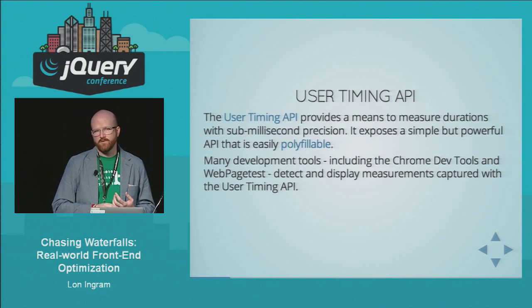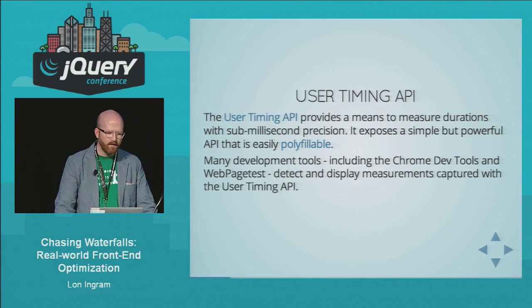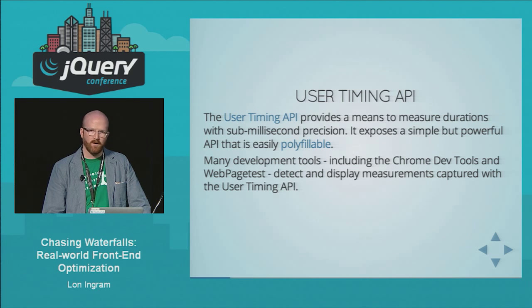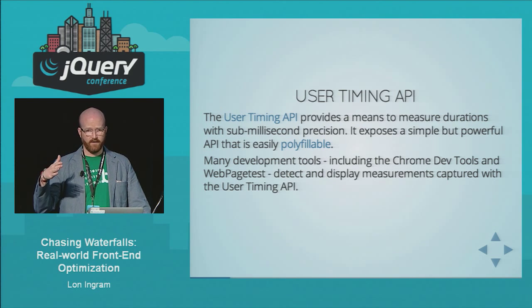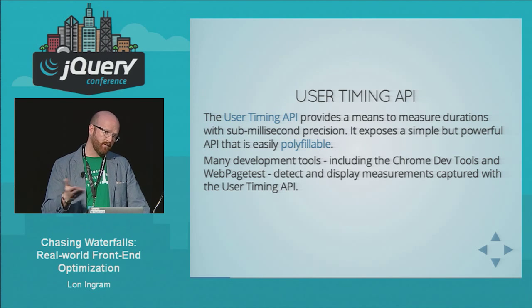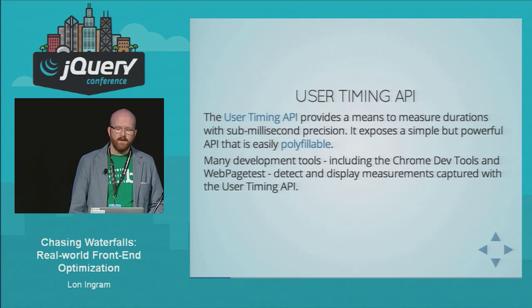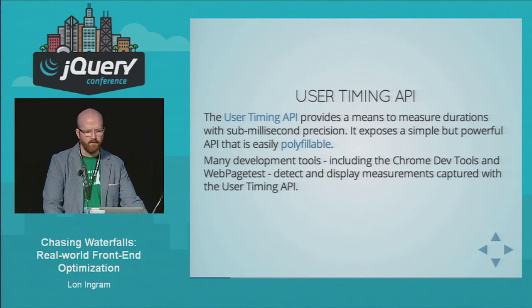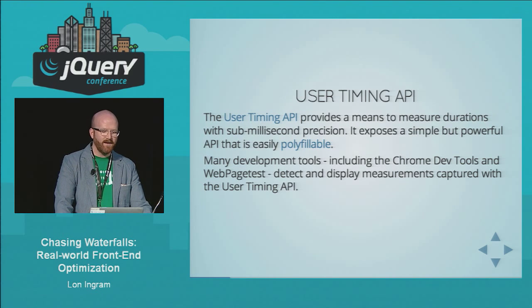For gathering the data, I really like the User Timing API. It provides sub-millisecond precision, which is really nice — we didn't have it for a very long time, which meant if you tried to measure anything less than a millisecond, the browser would either report one or zero, which isn't very helpful. It's also pretty well supported cross-browser, with the exception of Firefox, and it's also really easily polyfillable. There's a really good polyfill out there for it.